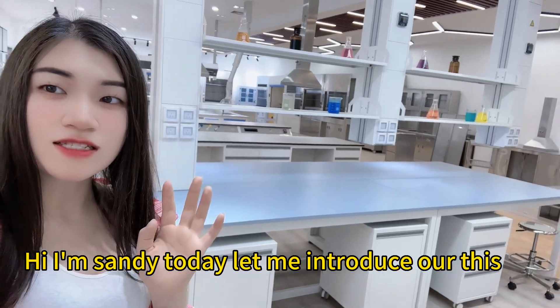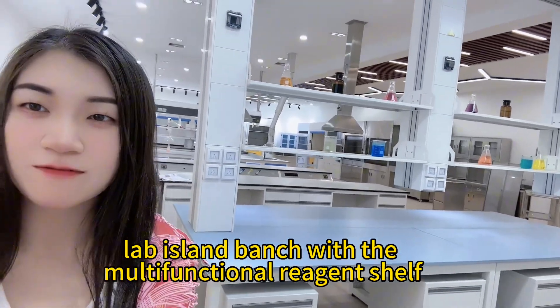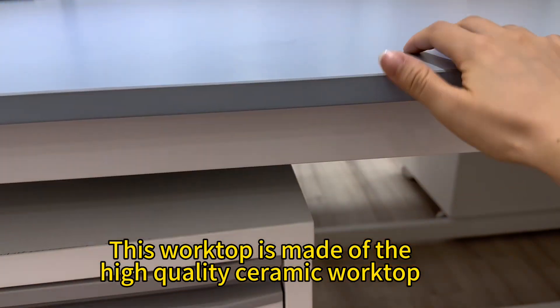Hi, I'm Sandy. Today let me introduce our lab island bench with the multifunctional reagent shelf. This worktop is made of high quality ceramic.